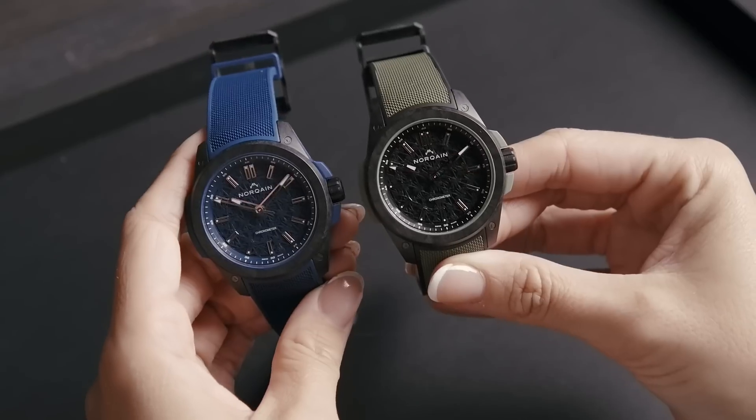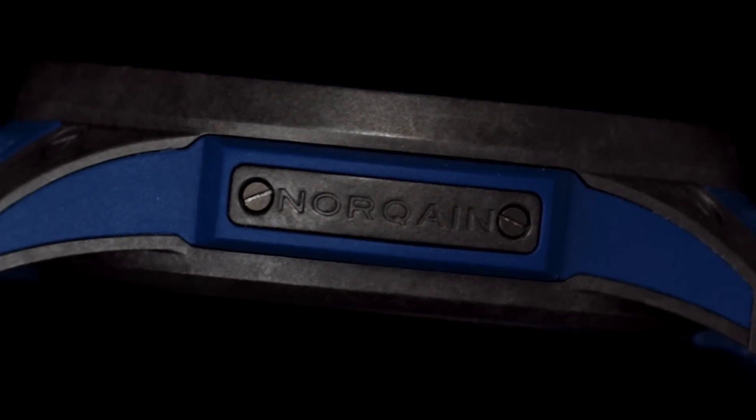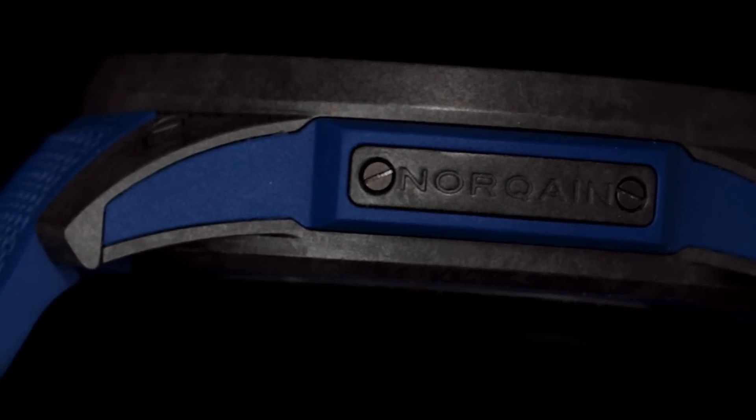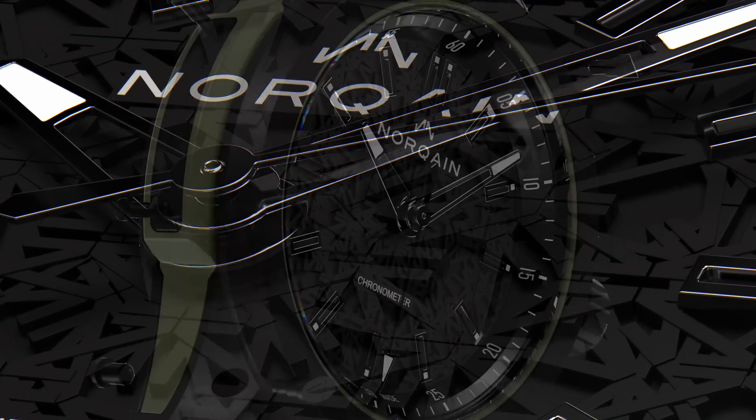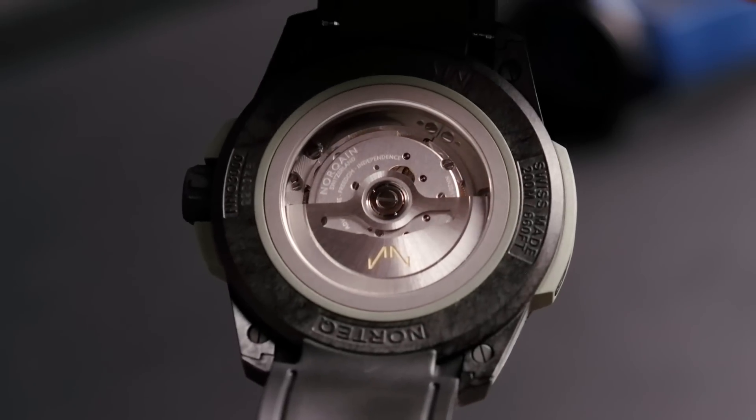On the opposite side of the crown, you'll find the NORTEQ plate, which can be engraved to celebrate any milestone in your life. Each Wild One timepiece features a double anti-reflective scratch-proof sapphire crystal. Visible through the sapphire case back, you can see the NORQAIN NN20-1 movement.